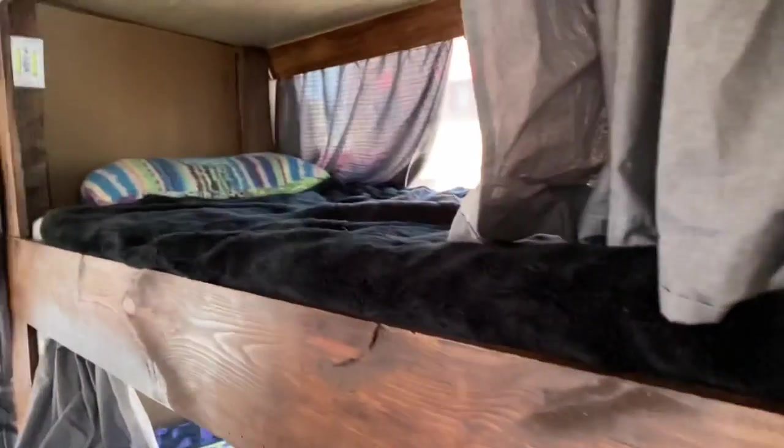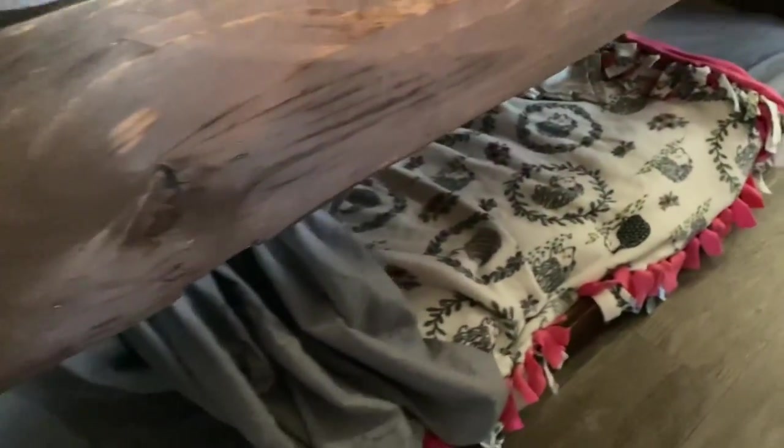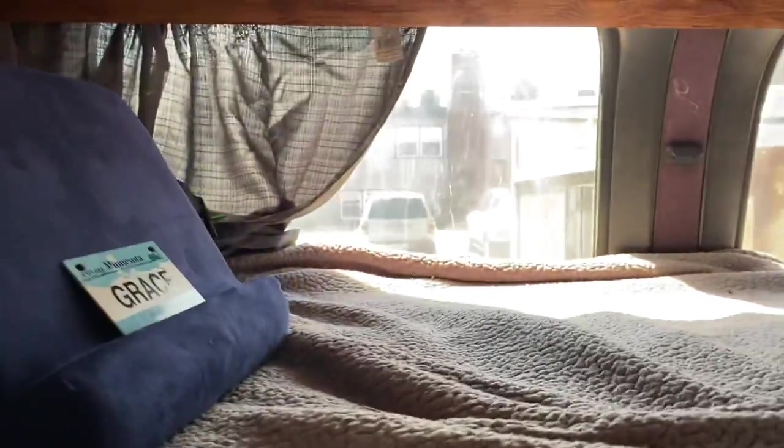So in here is six bunk beds. We have Hava, Eli, Duke, Evelyn, and Willow, and they each have like a bin of toys and stuff. Here's Haven, and here's Alicia. Grace — she's ready to go.